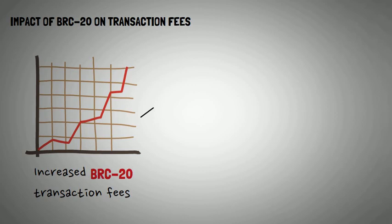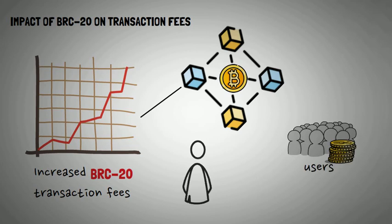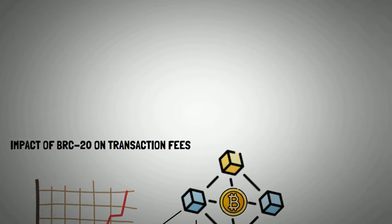With great power comes great responsibility, or in this case, higher transaction fees. The surge in BRC20 transactions has driven up transaction costs on the Bitcoin network, meaning users are shelling out a bit more for each transaction. If you're a miner on the Bitcoin blockchain, however, the emergence of BRC20 is a dream come true, as the higher fees translate to a bumper harvest for miners confirming transactions, including BRC20s on the Bitcoin chain.